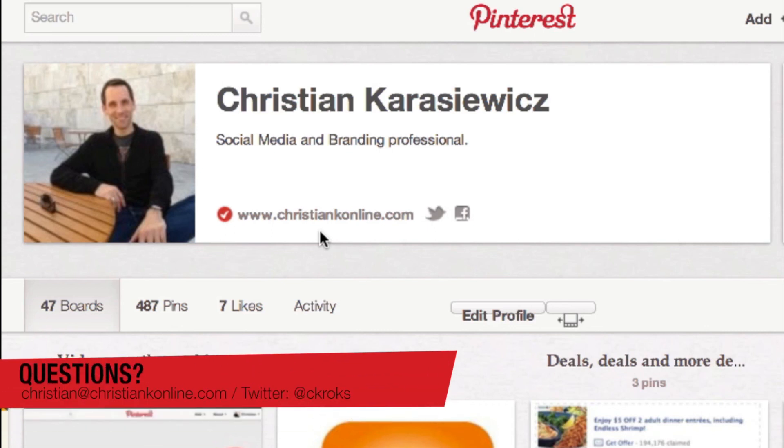So that's pretty much it, guys — that's how to get a verified account on Pinterest. If you have any questions or get stuck, feel free to send me a message.